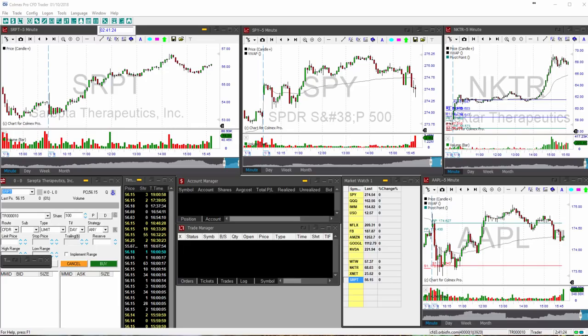Hello traders, this is Shlomo Cooper and we are with another pre-market video ahead of the opening bell for Wednesday.